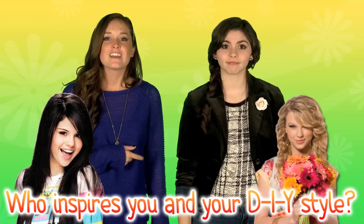Okay guys, fan poll: who inspires you in your DIY style — Taylor or Selena? That's a really good question. Click here to check out more DIY videos, and play our awesome Rainbow Loom-inspired nail art game. Be sure to like, comment, share, and subscribe! Bye guys!